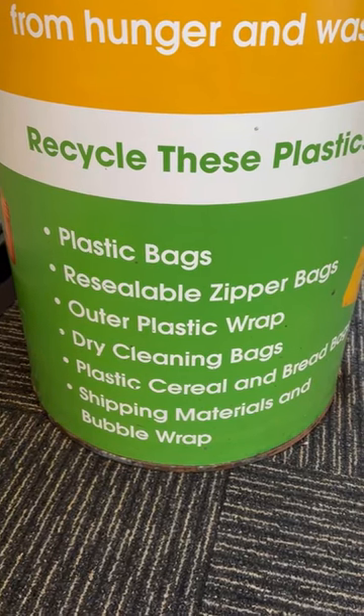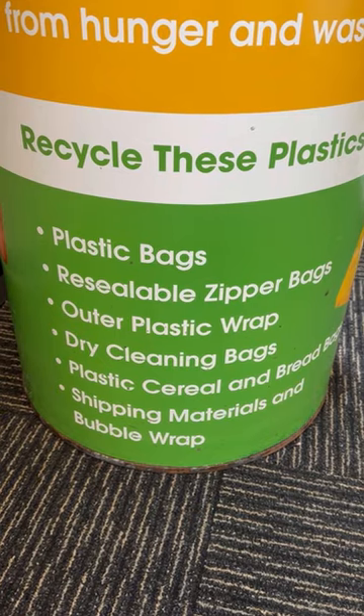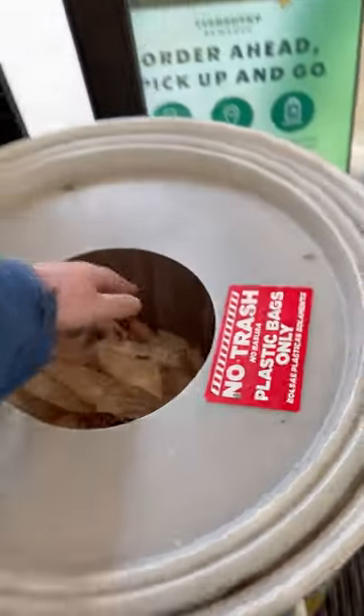Not only can you drop off your grocery bags here, but plastic wrap, dry cleaning bags, cereal bags, and much more. Anything on this list is fair game. Just drop in your plastic materials and Kroger will handle it from there. It really is that easy.